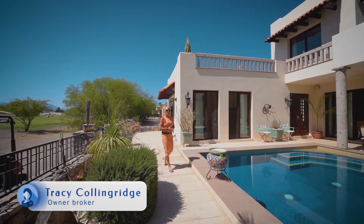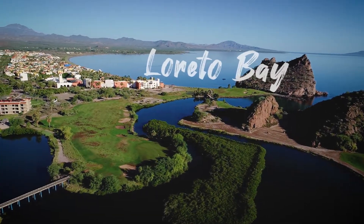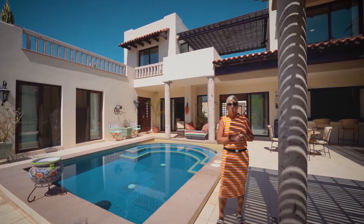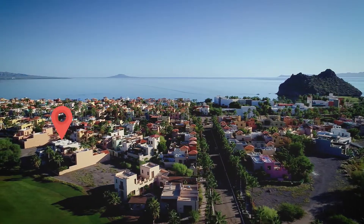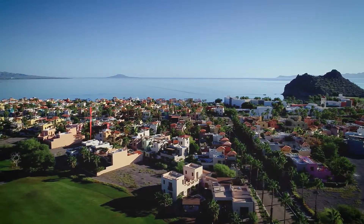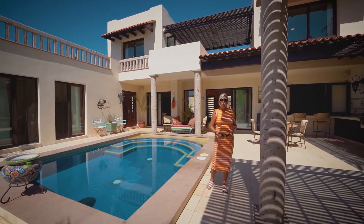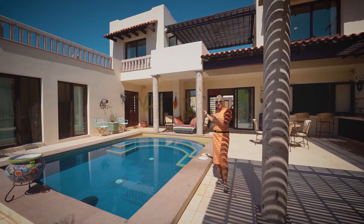Hi, my name is Tracy Collingridge and I'm with Momentum Realty. We are here in beautiful Loretto Bay, Mexico. It's another beautiful, sunny, gorgeous day in paradise and today we're going to learn more about a beautiful custom home. Let's go take a look inside.